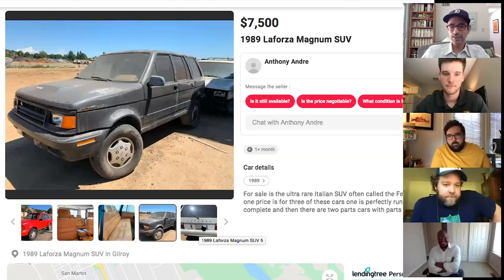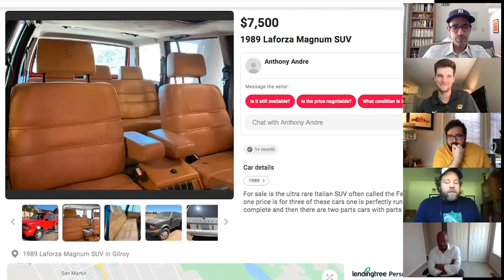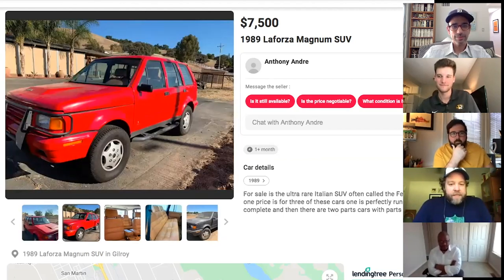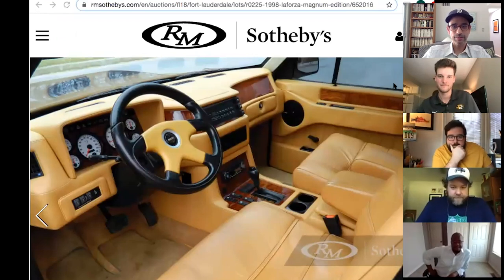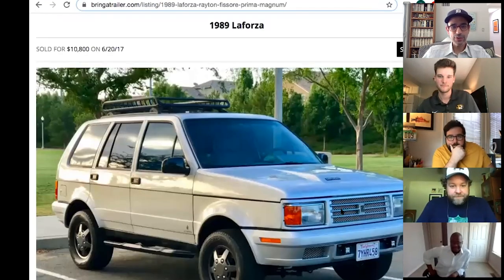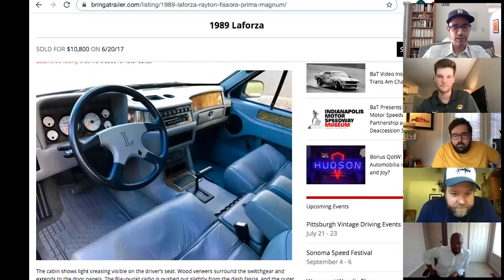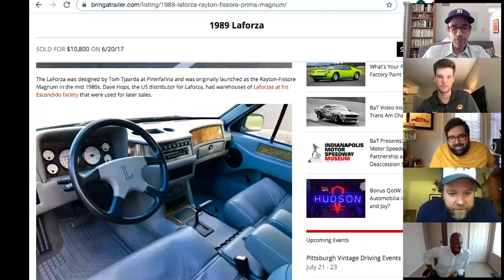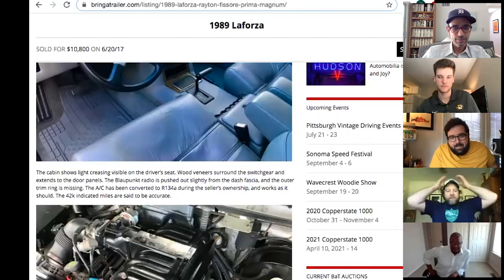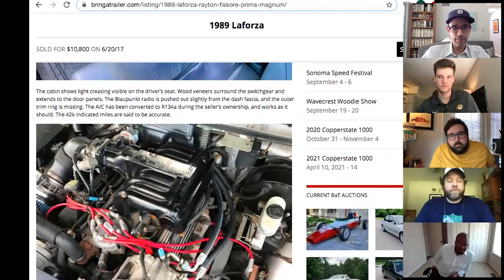But with a Ford V8, the LaForza is probably easy to keep on the road — many people do manage it. One sold on Bring a Trailer for $10,800. The early ones combined a Jeep four-wheel-drive system, a Ford transmission, and a Mustang engine.